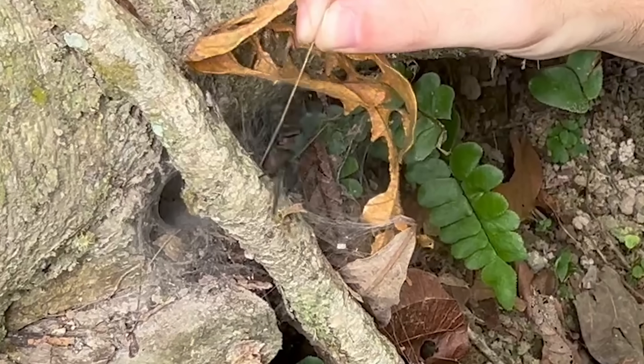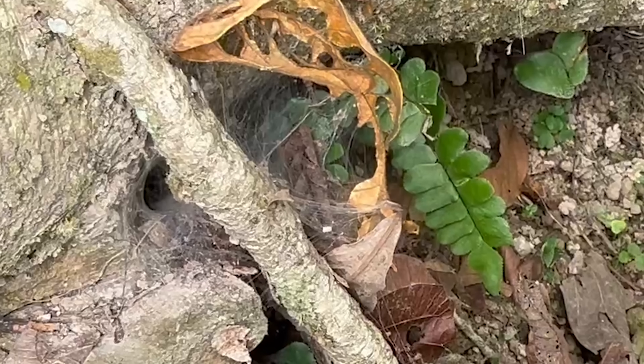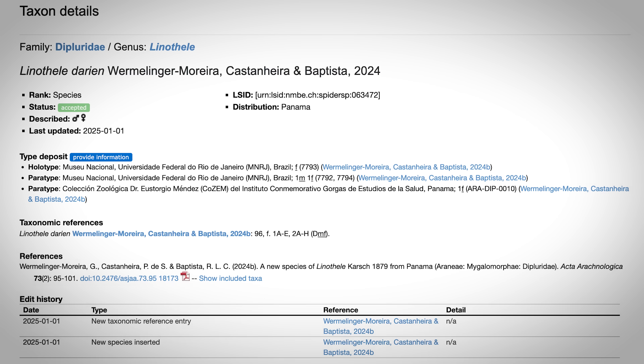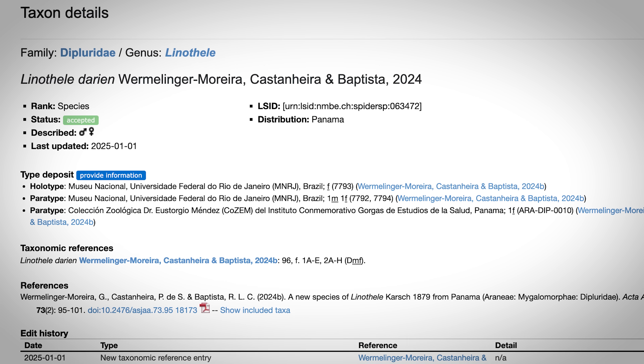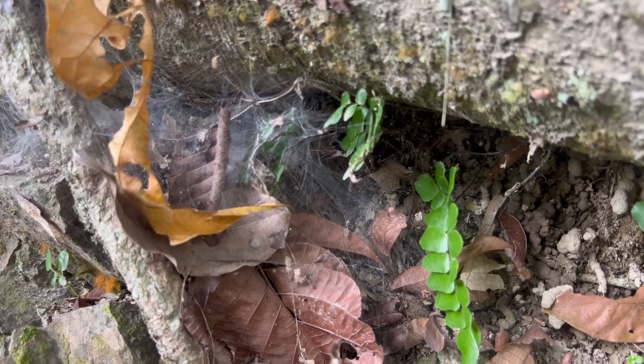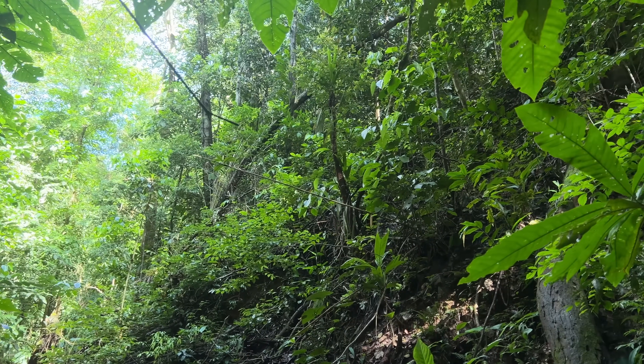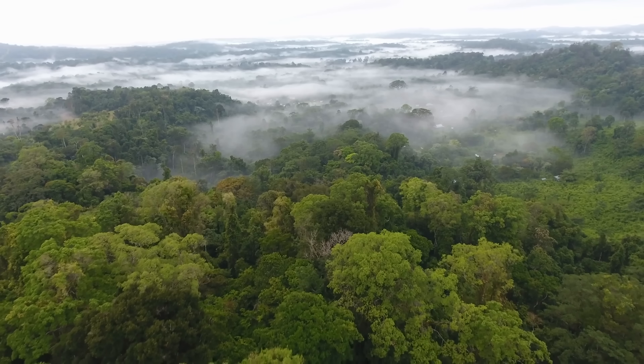What you're looking at here is the first known footage of a new species of funnel web spider to ever exist on the internet. Described in 2024, this spider has a dark secret and may be one of the most venomous arachnids in the world. But to find out if it's truly one of the spider bites to worry about, I need to track it down in its native habitat in Panama.